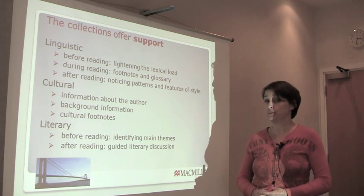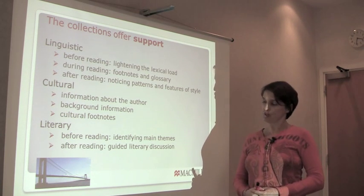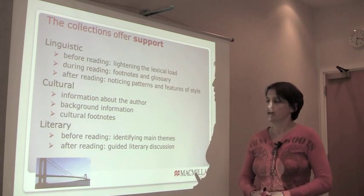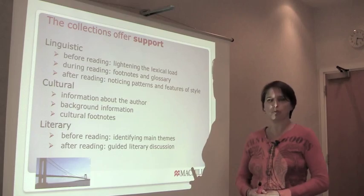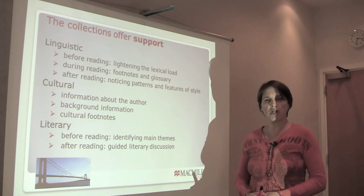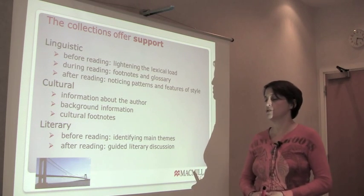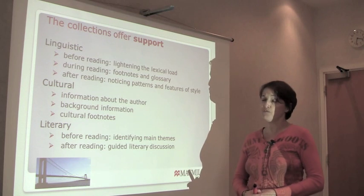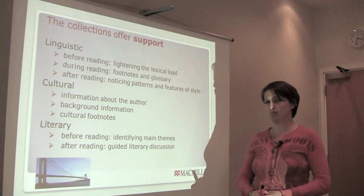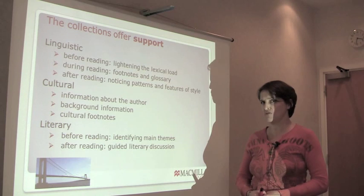There's literary support as well. Some students who are reading the stories may be studying literature in their own language, or may want to go on to study literature in a second language. The literary support in the collections is based very much on critical thinking, on discussing themes and the treatment of those themes within the stories. Before reading, there's a very short section which pinpoints the main themes of the stories and raises a couple of questions for the reader to think about as they read.